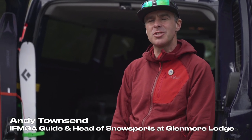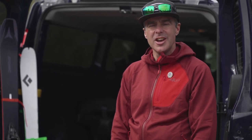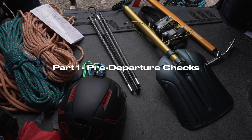Hey, great thanks Ian. We're here on a beautiful spring day to go and sample some of Scotland's finest steep skiing on the north face of Ben Nevis. We're going to look at some of the techniques you can use to help you access these steep lines, then go out and explore the best steep skiing Scotland has to offer. Let's sort some kit and get out and have an adventure.